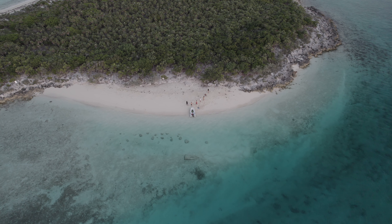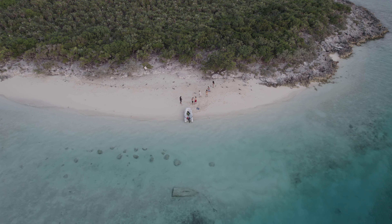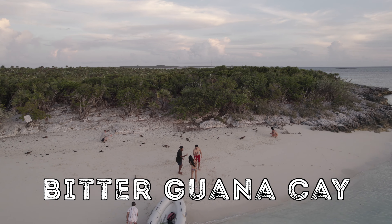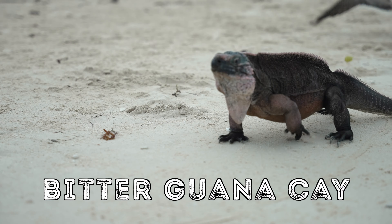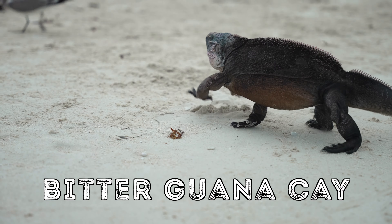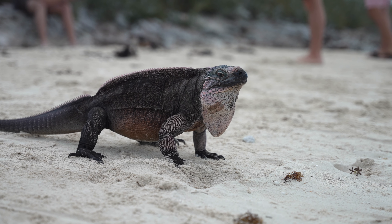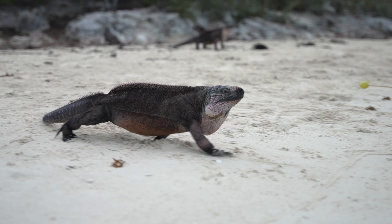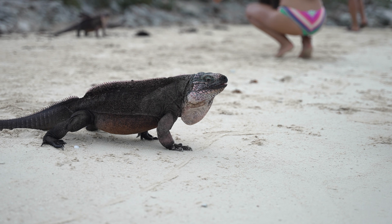This list is not going in any specific order, so just keep that in mind. The first activity you should do is Iguana Island, located in Bitter Guana Key — when you hear "key" I think that just means island. Iguana Island is literally what it sounds like: it's an island you go to to hang out with the iguanas, feed them grapes, and just have fun and take some cool pictures.